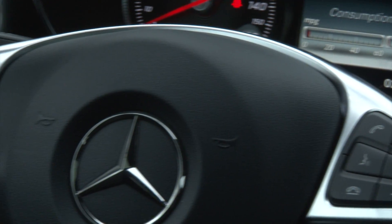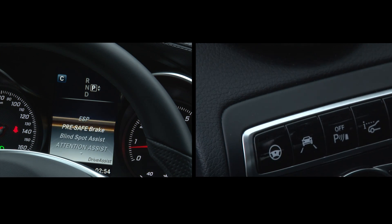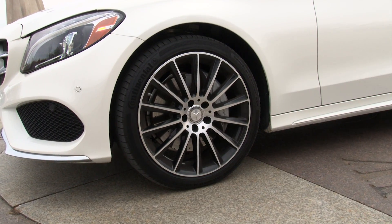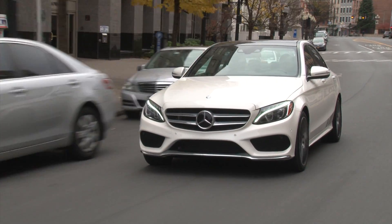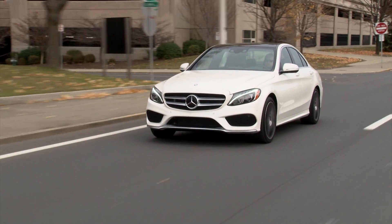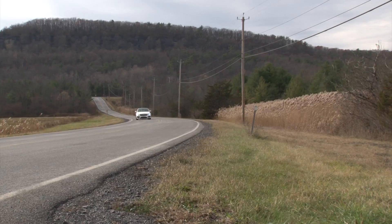My car has 5 key packages including a driver assistance group with executive sedan safety offerings, a brilliant head-up display, a panorama sunroof and 19-inch max performance summer run-flat tires. The C400 starts at just under $50,000, which is about half the price of an S550 4Matic. In the new C-Class, Mercedes has found the perfect way to bring S-Class riches to a wider audience.